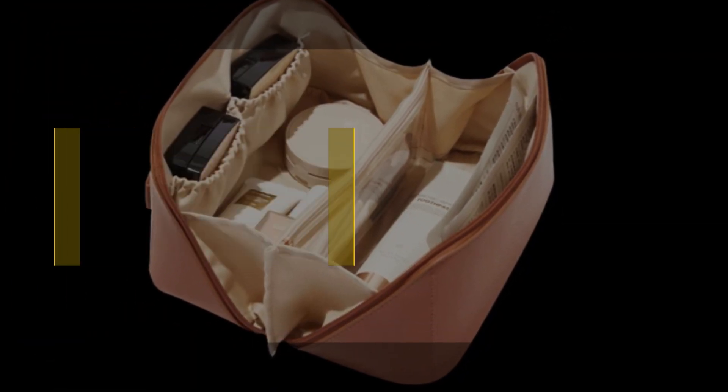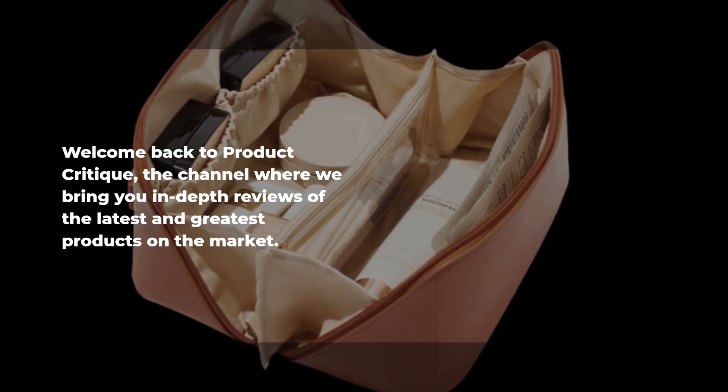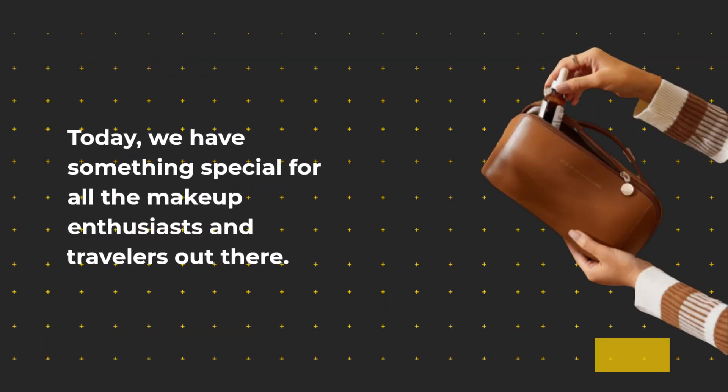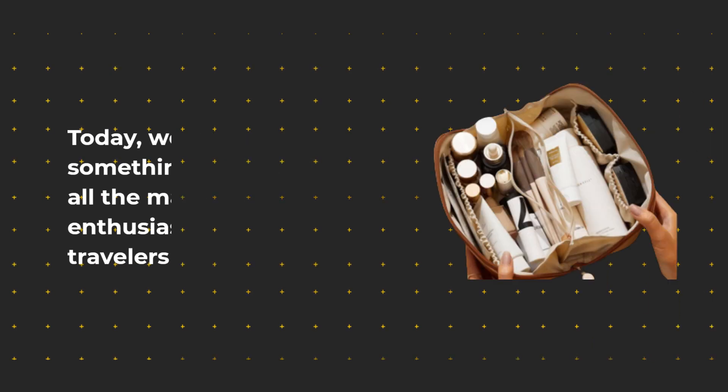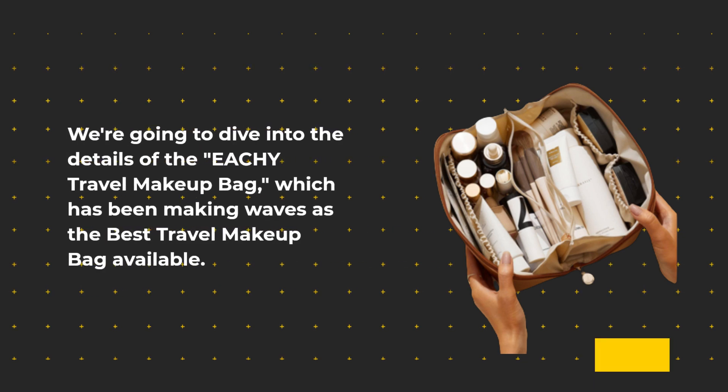Welcome back to Product Critique, the channel where we bring you in-depth reviews of the latest and greatest products on the market. Today, we have something special for all the makeup enthusiasts and travelers out there.